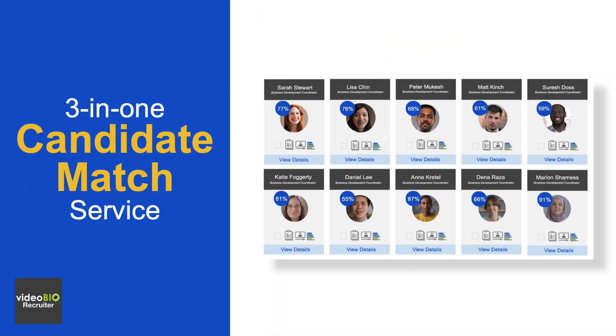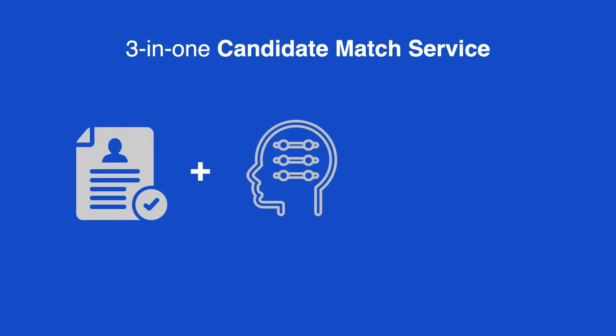The answer is the 3-in-1 Candidate Match Service. Keep the resume, but add a personality assessment and three video questions for an all-in-one scored assessment.